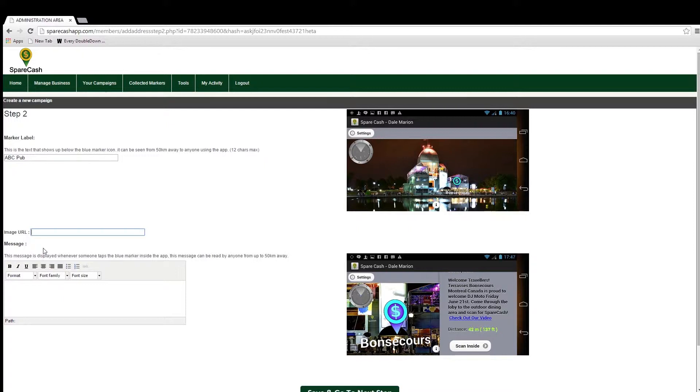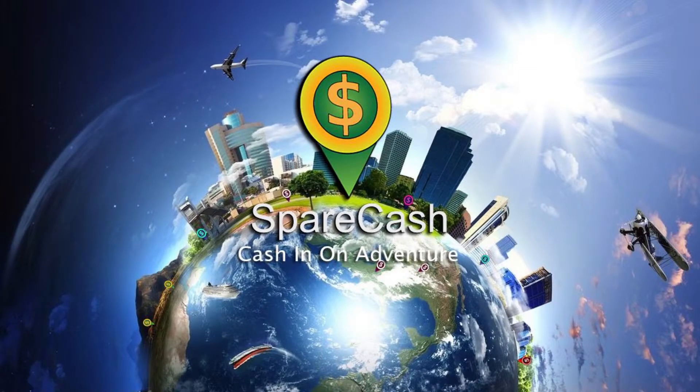Some of the benefits of hyperlinks include linking to a menu or driving directions. Some companies even link to their current TV commercial or YouTube video. In my example, the message will be: 'Enjoy $10 off your party's order of $50 or more — ask your server for details.' When a casher comes in to collect an offer, they will be required to scan a special image we call a tracker image. Only then is the money collected and allocated to their account. The business does not actually discount the bill or hand out any money, because it is all set up in the Spare Cash system already.